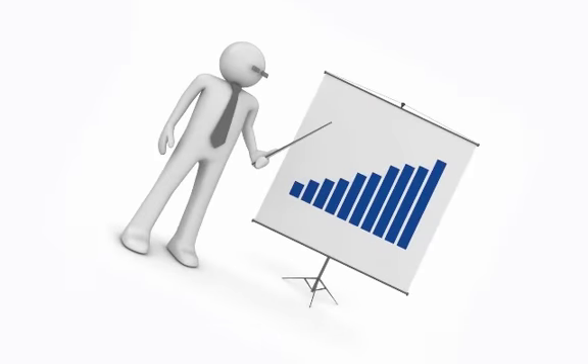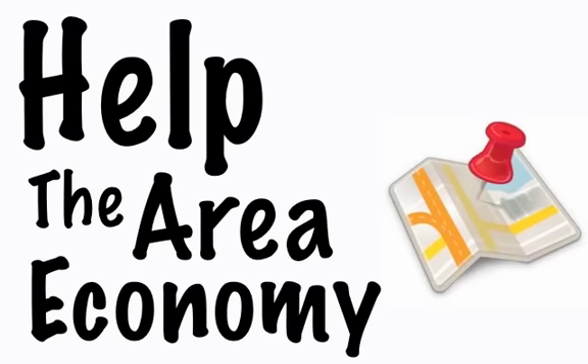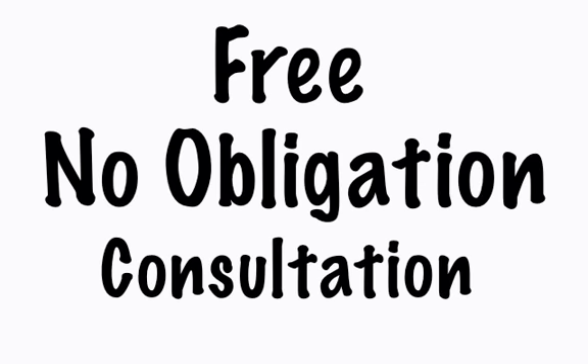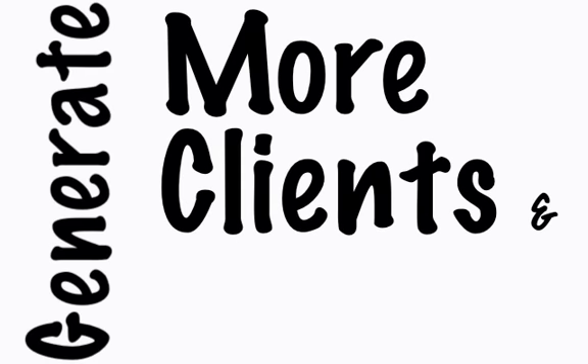We'd really like to show you how applying methods like these can start improving your bottom line right away. As online marketing experts and local business owners ourselves, we want to do our part to help the area economy. With this in mind, we invite you to contact us today for a free, no obligation consultation. We look forward to helping local area businesses like yours generate more clients and profits.